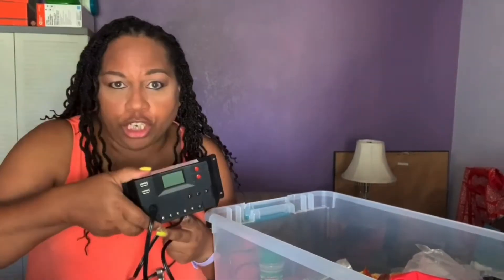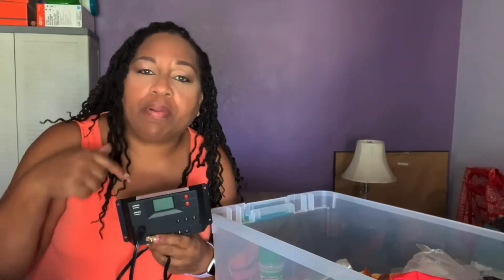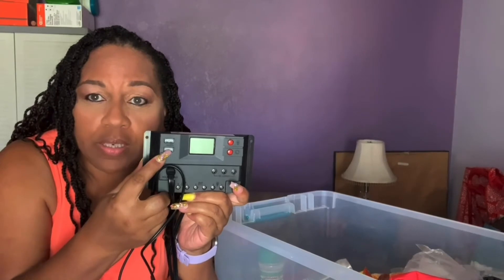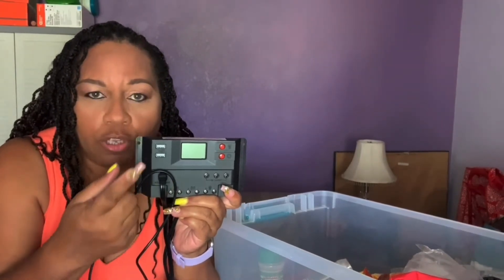The inverter, charge controller — I still can use this. I used it in my previous video when the power went out; I used this to power my fan in my bedroom. Will it power a refrigerator? No, it's only 300 watts. But my charge controller has USB ports, so I can use USB lights as well as the lights that came with my Harbor Freight panels. So I have two sources of light.